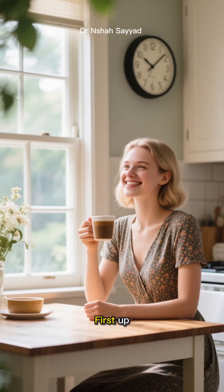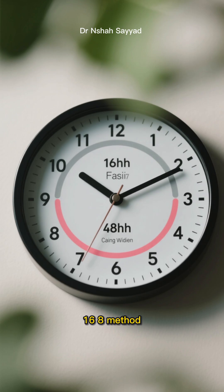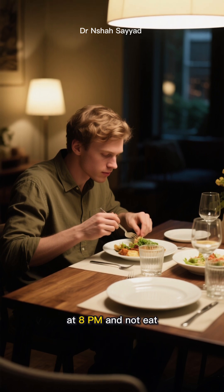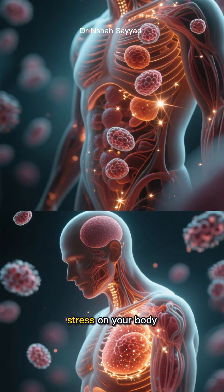First up, we have intermittent fasting, or IF. The most common form is the 16:8 method — you fast for 16 hours and have an eight-hour window to eat. For example, you might finish dinner at 8 p.m. and not eat again until 12 p.m. the next day.